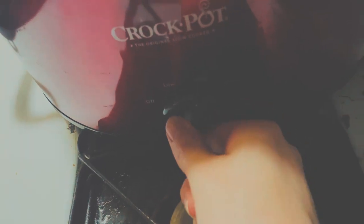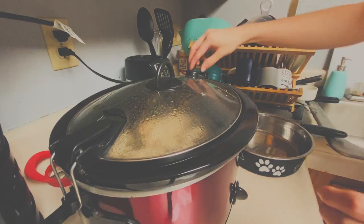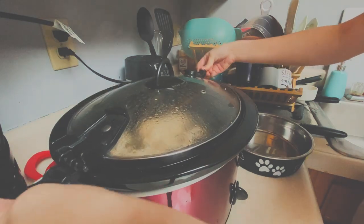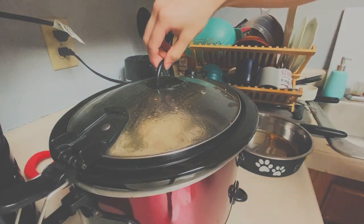So then, you set on high for one hour, and then back to low for at least 24 hours. After that period, remove the bones and let the pot cool. Then place in the fridge for a few hours.